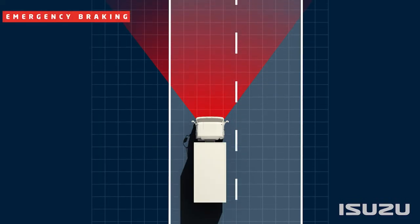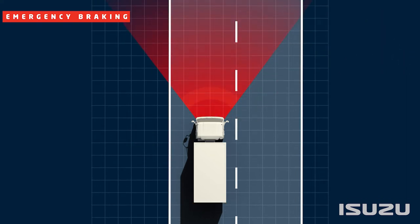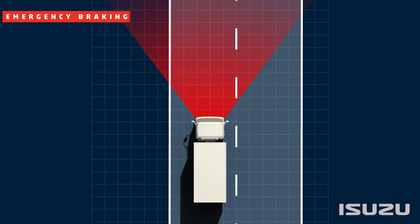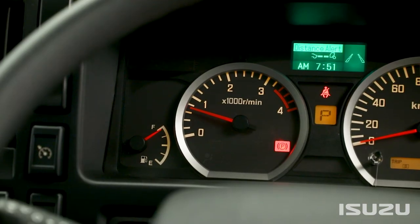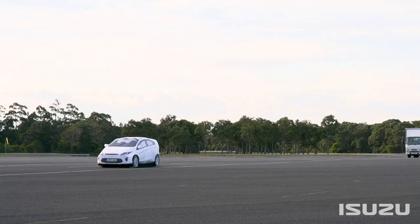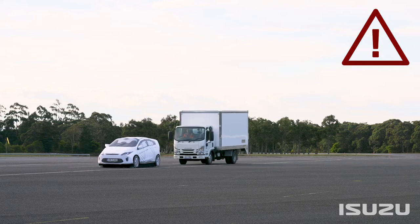The system will then send an alert to the driver to apply the brakes manually. If the driver does not react to this warning, the system can autonomously apply the vehicle's brakes. In this case, the ADAS will send a signal to the brake control unit to autonomously apply pressure to the vehicle's brakes. The brake light will be illuminated during this process.